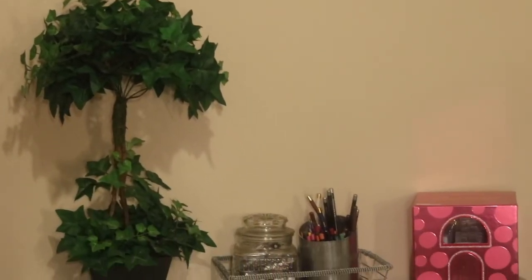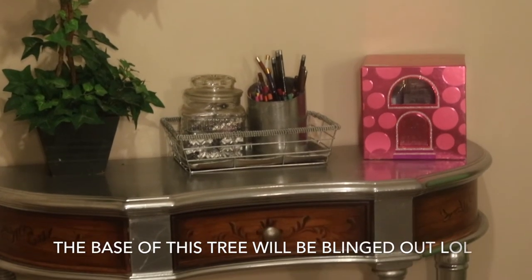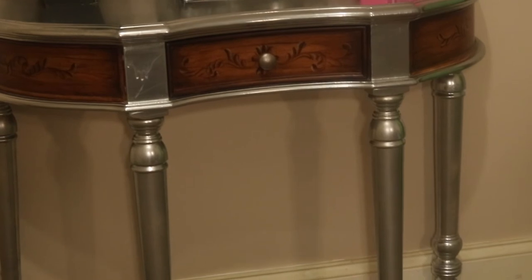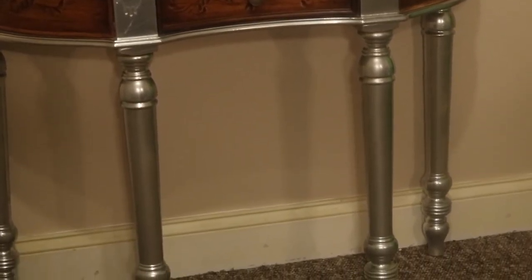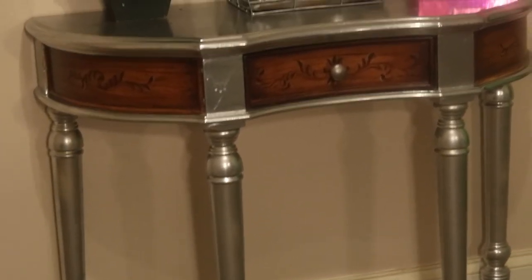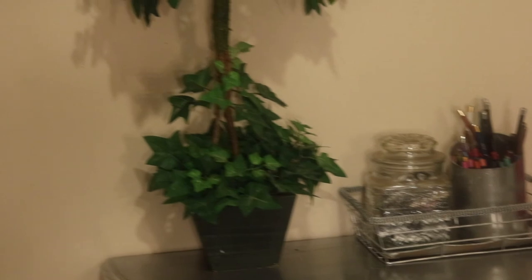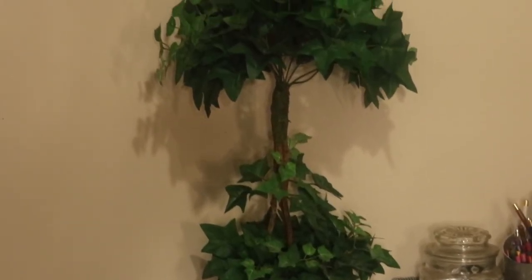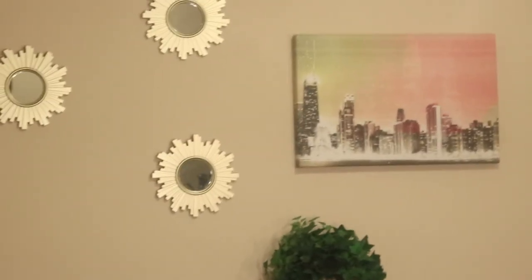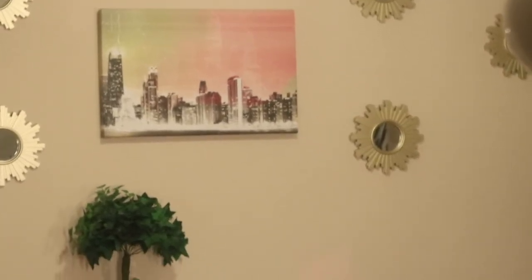This tree also came from a Goodwill in Atlanta. That centerpiece was originally gold — I spray painted it along with the lip liner holder. This table was a gift from one of my co-workers; it was originally a cream-colored wood and I spray painted it silver, and I love the way it turned out. That pink box is from Nicki Minaj's perfume and I just use it to hold my lashes. This is the overall look of that wall.